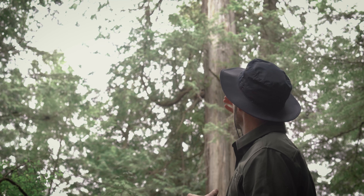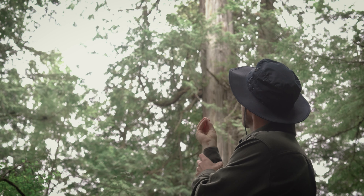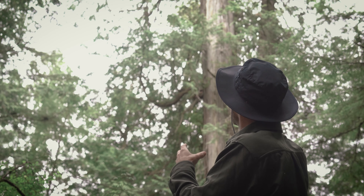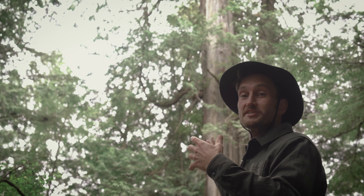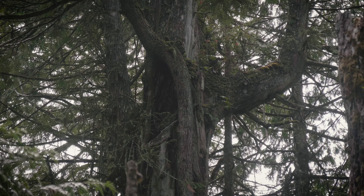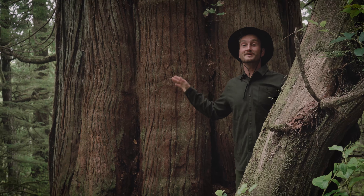Really often on older Western Cedars they form what's known as a candelabra top. This is where the top of the tree will either die off or snap in a windstorm, and the upper branches will actually transform themselves into leaders — giving you this cool multi-tipped tree that's a gorgeous example of life pushing through hardship to keep on keeping on.